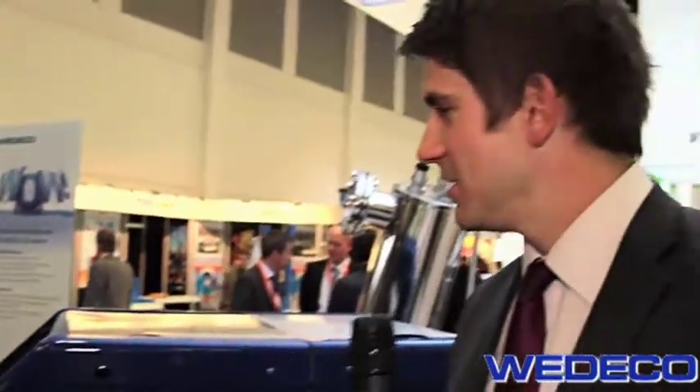Now to get the discussion started, Wodeco, part of ITT, is known in the industry for its high intensity, low pressure UV systems. And here at the show you're really sort of developing and launching your medium pressure UV system. Perhaps you can tell us a bit about why and the reasons behind this.